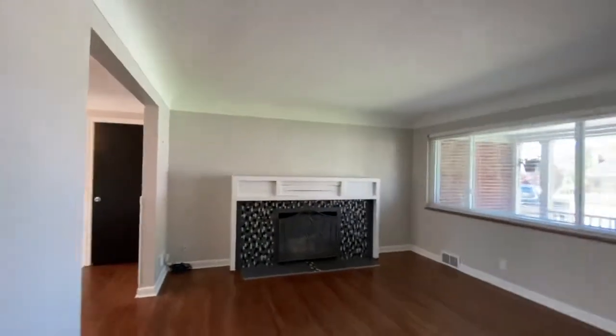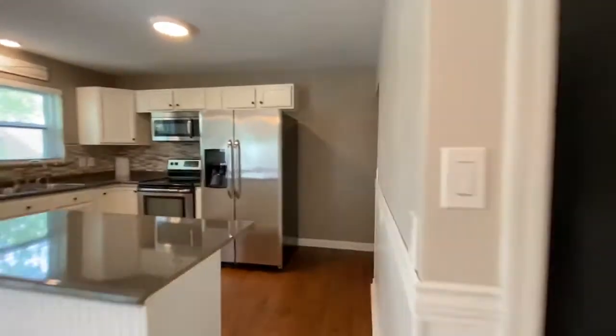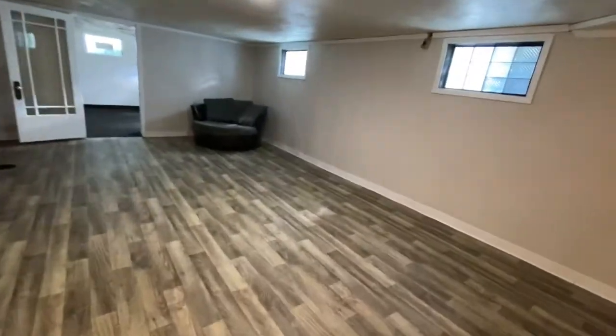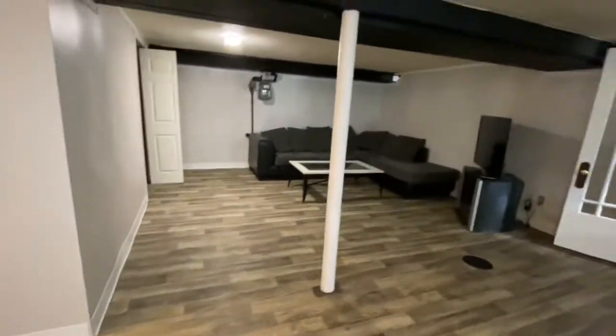Let's check out the basement — it's finished. We've got a huge family room down there, a mechanics room, a laundry room, and a half bath. So this house is a three bedroom, one and a half bath. Here's our giant family room with glass block windows and plenty of space to hang out.